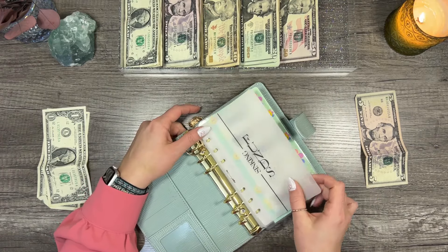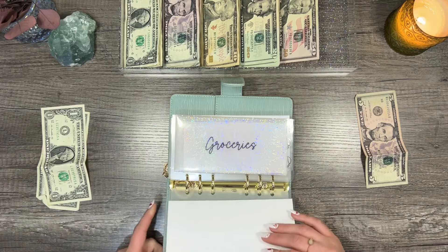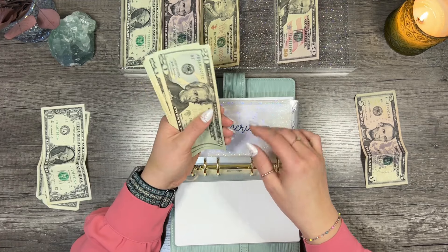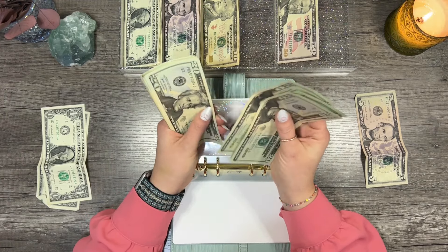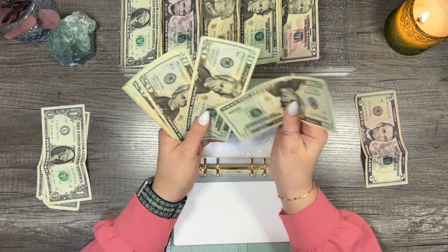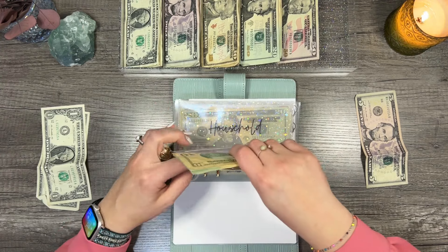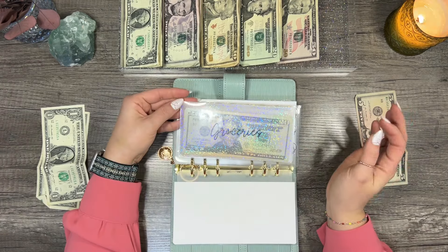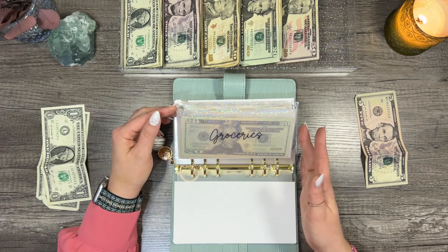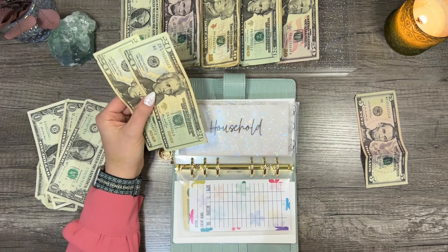Moving on to sinking funds — we're adding in our dashboard from Katie because it is so perfect. First thing we're stuffing is groceries: our grocery envelope in our sinking funds binder gets $150. We did not have any rollover in grocery this week — we've been trying to make our checks stretch as long as we possibly could. We only went over like $5 in grocery and made that money last about two to two-and-a-half weeks, so I'm very thankful.